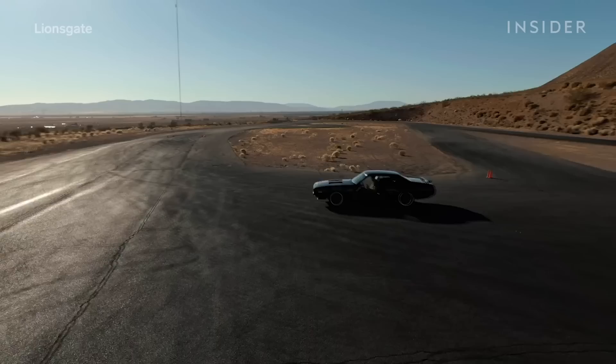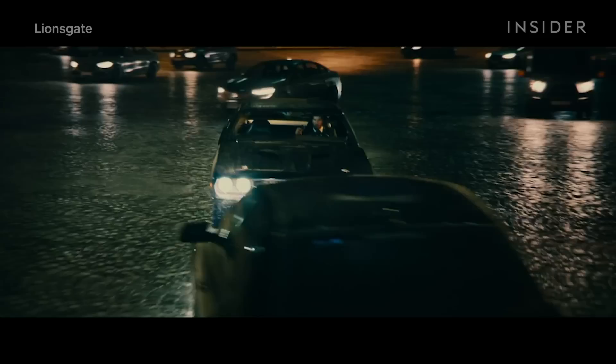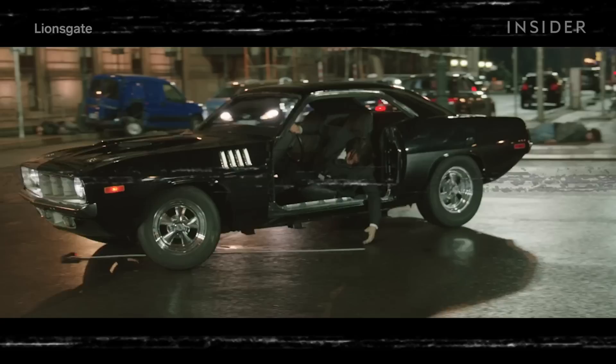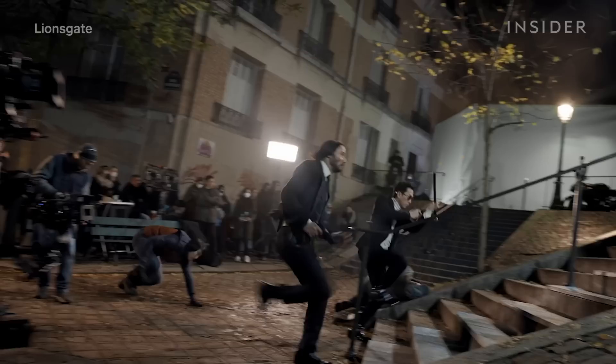How could John Wick 4 possibly top the first three films in the franchise? By putting the hitman back in the driver's seat of a muscle car in this epic chase around Paris' Arc de Triomphe. This time around, Keanu learned how to do a reverse 180. Some parts required the actor and the car to be put on a gimbal, but grabbing a gun off the ground and firing it while still driving involved flawless timing and blocking. Having a performer willing to work to make the action feel even more real is what brings the stunt to life.